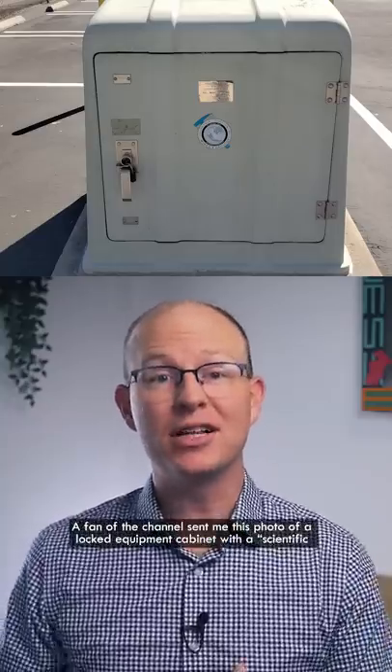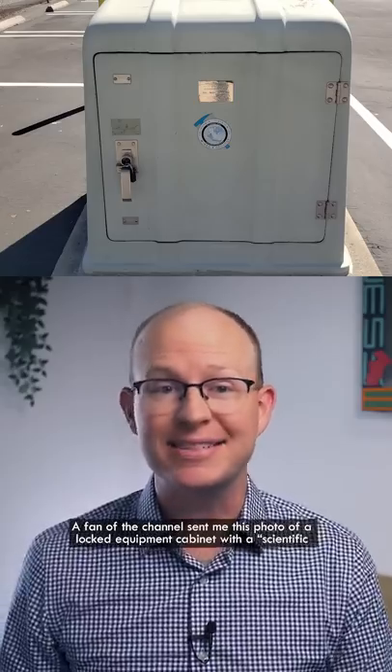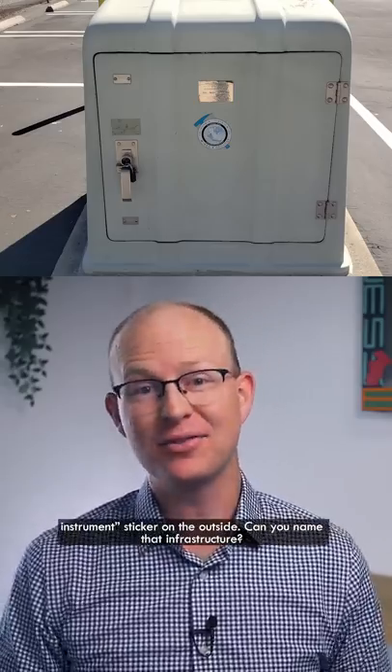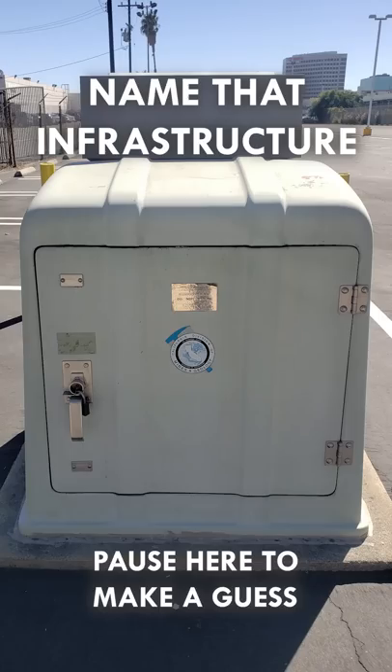A fan of the channel sent me this photo of a locked equipment cabinet with a scientific instrument sticker on the outside. Can you name that infrastructure? Pause the video here if you want to make a guess.